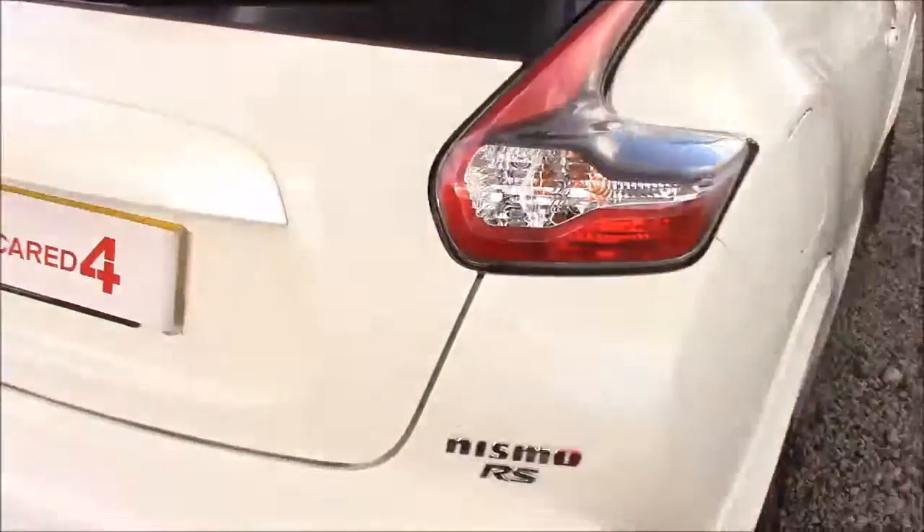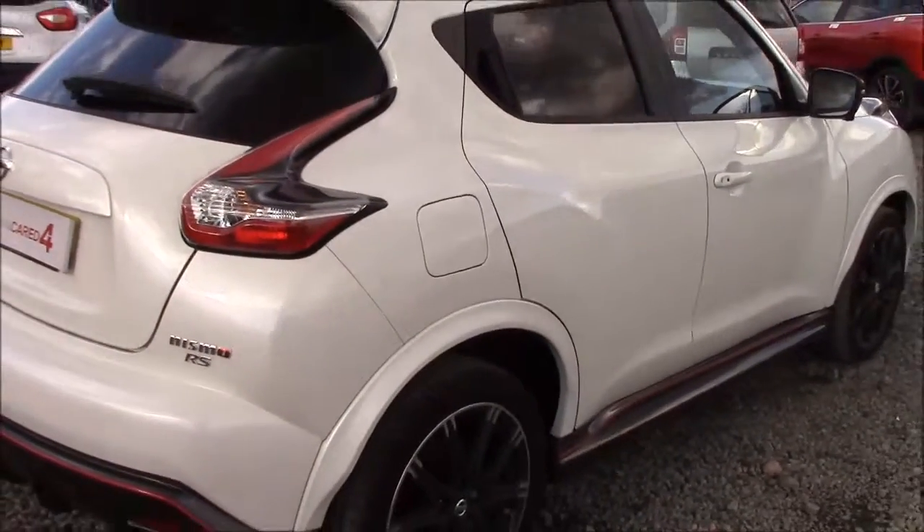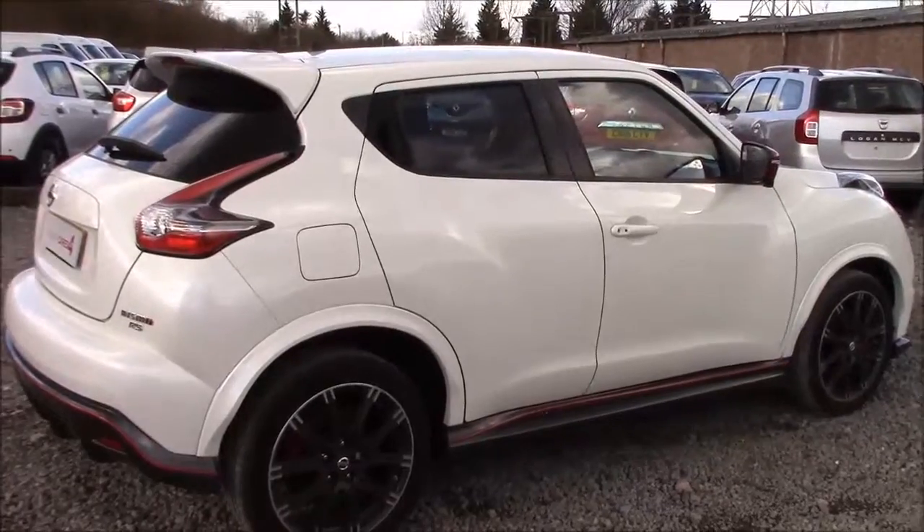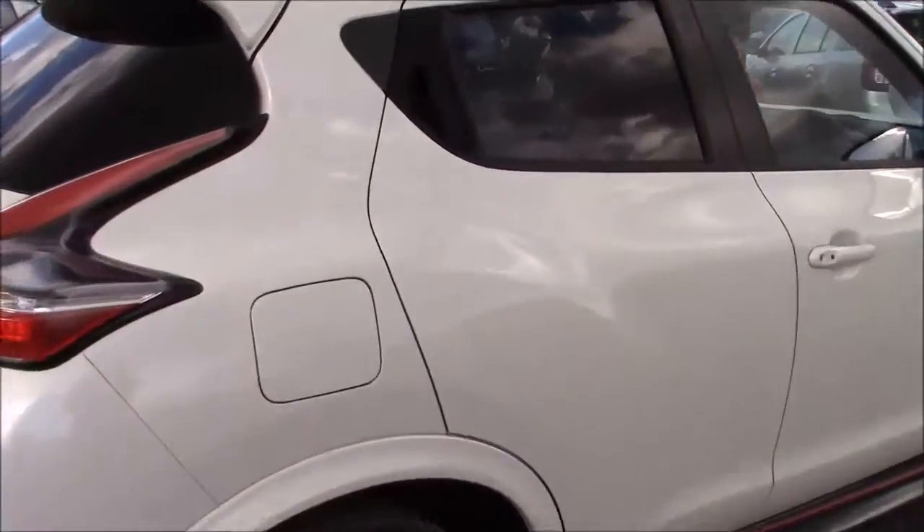Closing up the boot lid and coming around to the right hand side of the car, again here we can see that the 18-inch alloy wheels, body coloured bumpers, and all the paintwork, bodywork and contrasting detailing are all in exceptional condition.